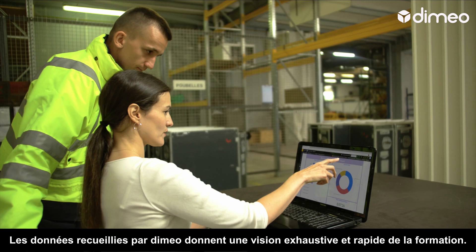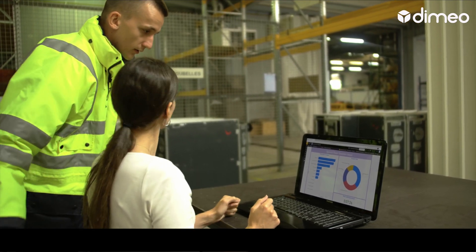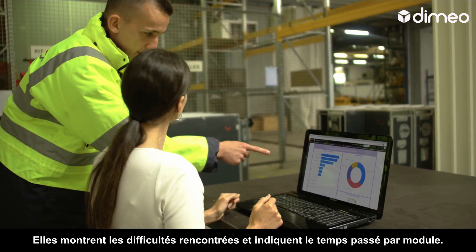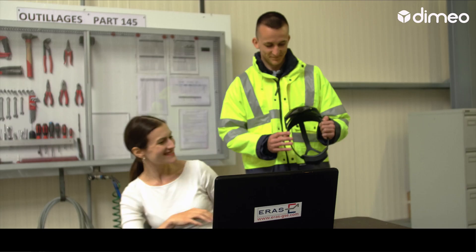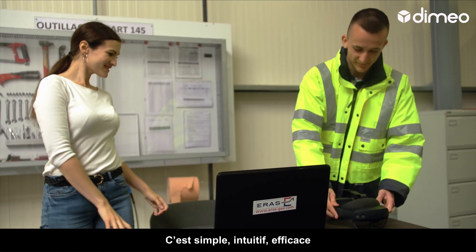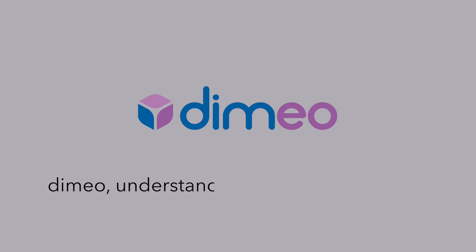The data collected by Dimeo quickly provides a comprehensive view of the training undergone. It indicates any difficulties encountered and shows the time spent on each module. It's simple, it's intuitive and it works. Dimeo — understand everything at a glance.